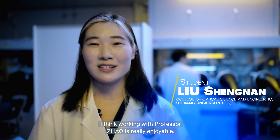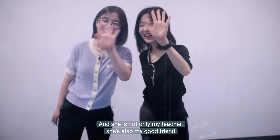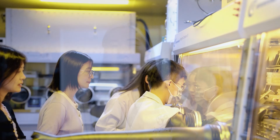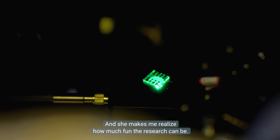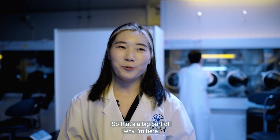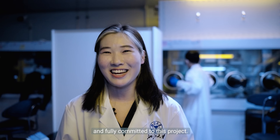Working with Professor Zhao is really enjoyable. She is not only my teacher but also my good friend and a constant source of support and encouragement. She inspired me and made me realize how much fun research can be. That's a big part of why I am here and fully committed to this project.